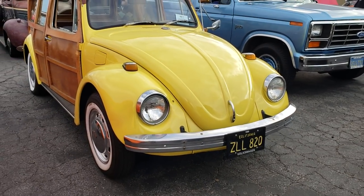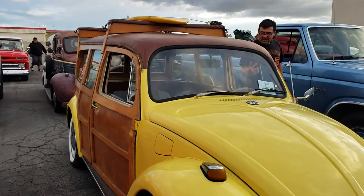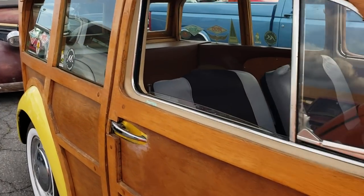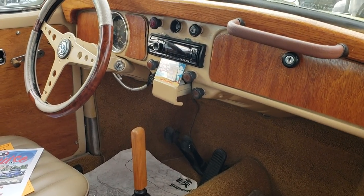A Volkswagen — appears to be a '69 Woody Volkswagen. How can that be? Got a surfboard up on top. Wow — got wood on the body and a different back end to it. Pedals and gears.